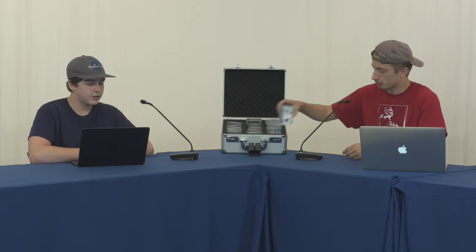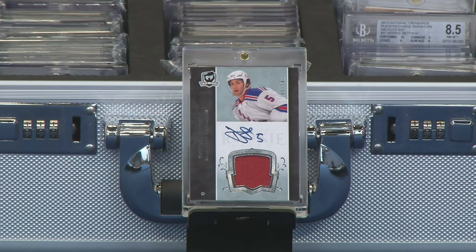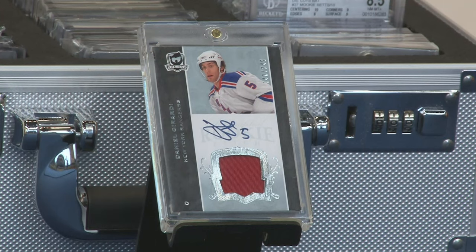Moving on to our third card of the day — Daniel Girardi, a New York Ranger, as you can see on the very front. James couldn't really find much about Daniel Girardi. He did go undrafted but signed as a free agent by the New York Rangers on July 1, 2006. He's a defenseman who's played 927 games, scored 56 goals with 208 assists for a total of 264 points, and he's only played for the New York Rangers and Tampa Bay Lightning. With the points, he's a defenseman, so obviously assists will outweigh goals.